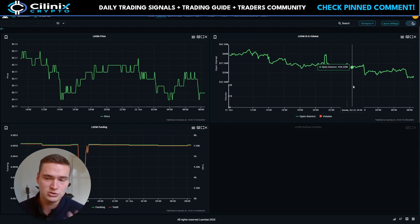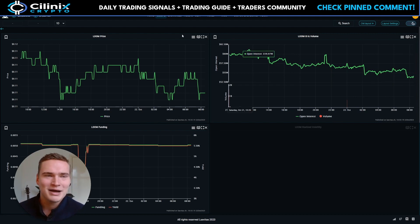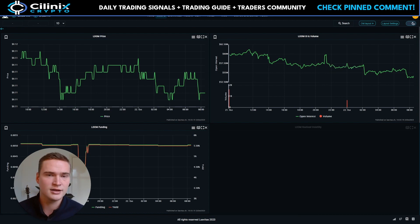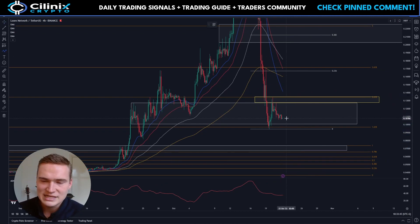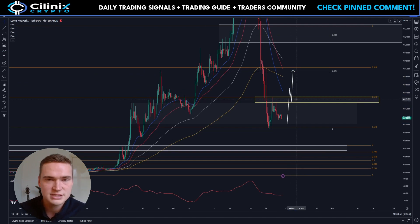What you see right now is that the open interest has been dropping down, which means Loom is losing momentum. Loom can actually rally if this starts to go up — that's the first thing: the open interest needs to go up. Then you look at the technicals, and if it gets a bullish breakout — in this case for Loom that would be above 13 cents — then it can rally. So if open interest and volume start increasing while Loom also gets a bullish breakout above 13 cents, it can rally up to 17 cents.